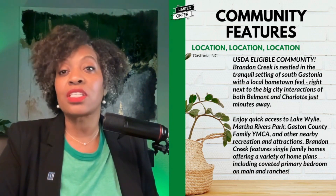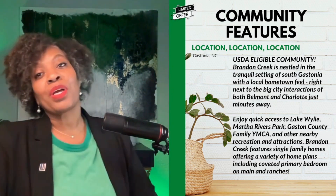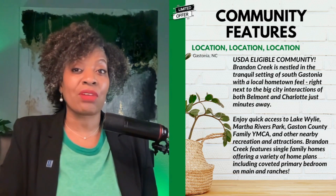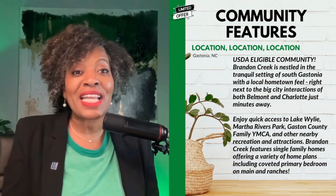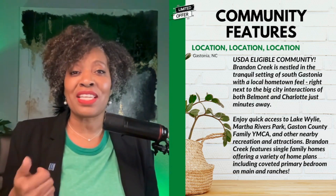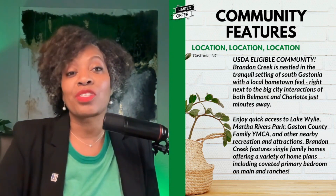The community features — and I know I say this all the time, but location, location, location — it's a great location. It's USDA eligible as well, and what that means is that if you qualify, you may have the opportunity to utilize USDA financing, which is 100% financing, so that takes care of your down payment. With the amazing builder-paid closing costs, you likely won't have any closing costs — you have up to $10,000 in builder-paid closing costs. This community is in Gastonia, nestled in a tranquil setting, with access to Belmont, which is a really cute town with a downtown main street, restaurants, lots of outdoor activities, and parks.